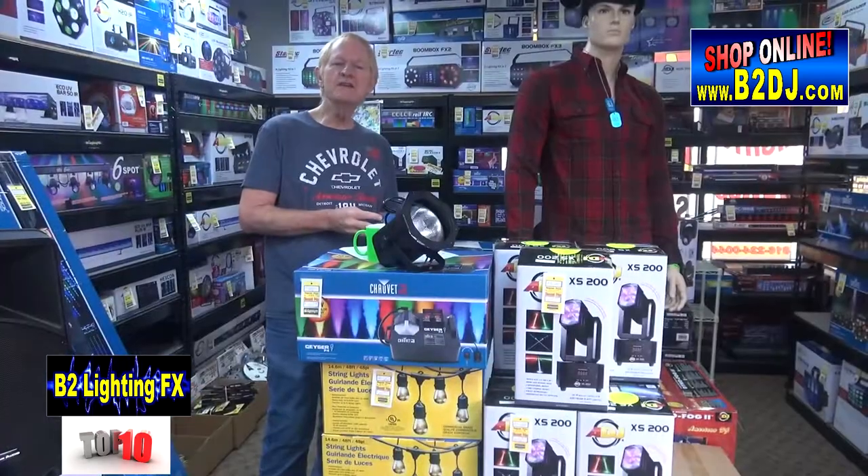Our number 1 seller is from Chauvet Lighting — it's the Slimpar 64, one heck of an uplight. For a long time the Slimpar 56 was our number 1 seller, but the Slimpar 64 has totally taken over because it is so much brighter.